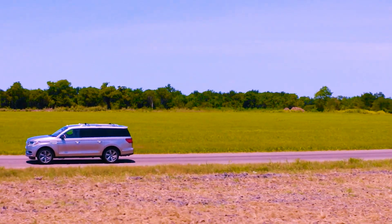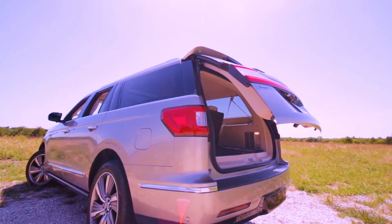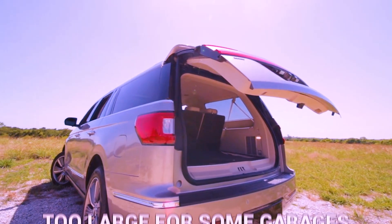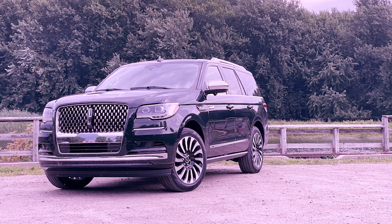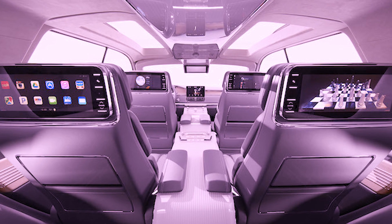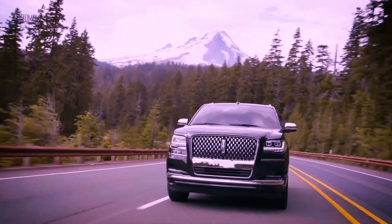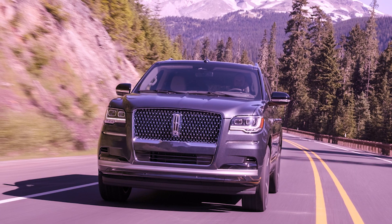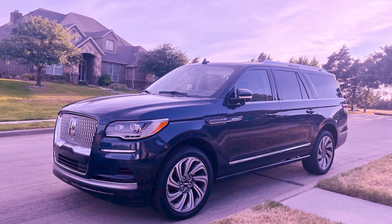Even though Edmunds rated the 2023 model the same as the previous year's model — 8.4 out of 10 — the website warns that this vehicle may be too large for some garages and has limited off-road capability. The 2018 Lincoln Navigator features plenty of room for cargo, a roomy cabin with three rows of seats, excellent handling, and a potent engine. The 2023 model has a 3.5-liter V6 engine with dual turbochargers that produce 440 horsepower and 510 pound-feet of torque.